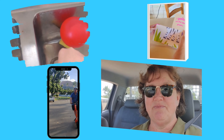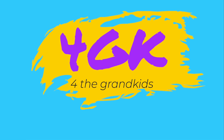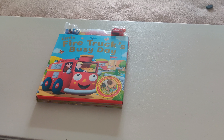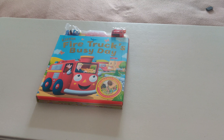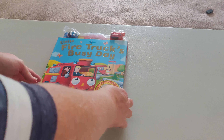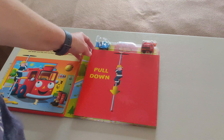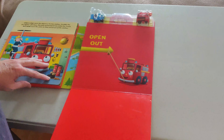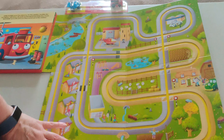Get comfy! This is a very tricky book and it's called Little Fire Truck's Busy Day. Let's open him up. It says pull down, so let's pull down. It says open out. Wow.